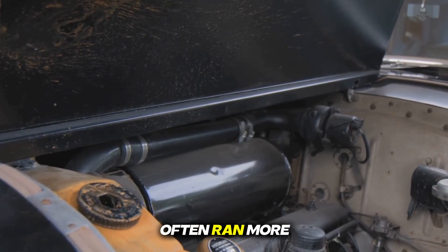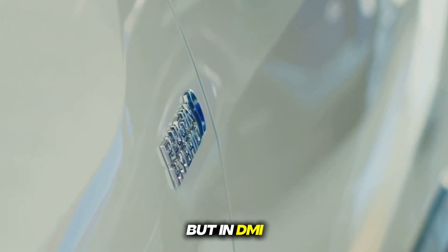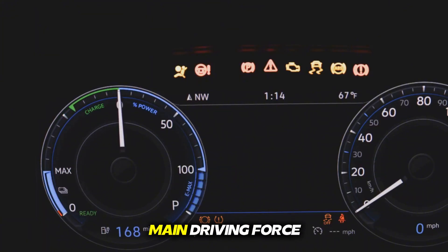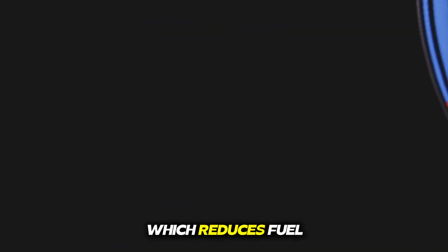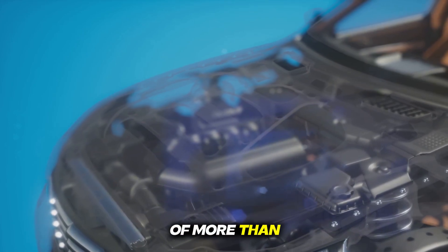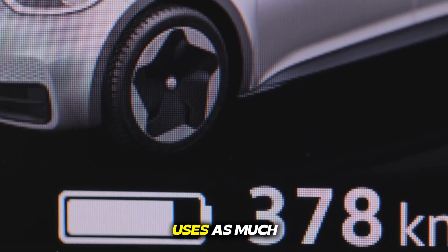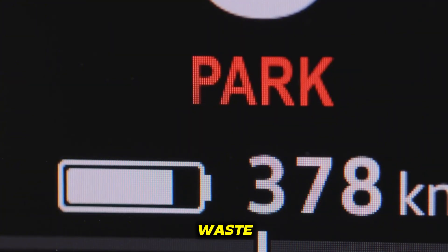But as soon as you need more power, like overtaking on the highway or covering a long distance, the petrol engine turns on and provides power support and also charges the battery. In the old-fashioned hybrid system, the petrol engine often ran more and the electric motor just gave light support. But in DMI, the electric motor is the main driving force, and the petrol engine comes in a supporting role. The petrol engine used by BYD in this has a thermal efficiency of more than 46%, which is a record level in the auto industry.